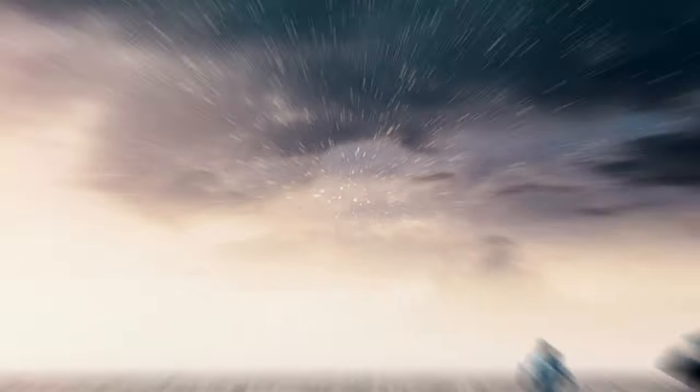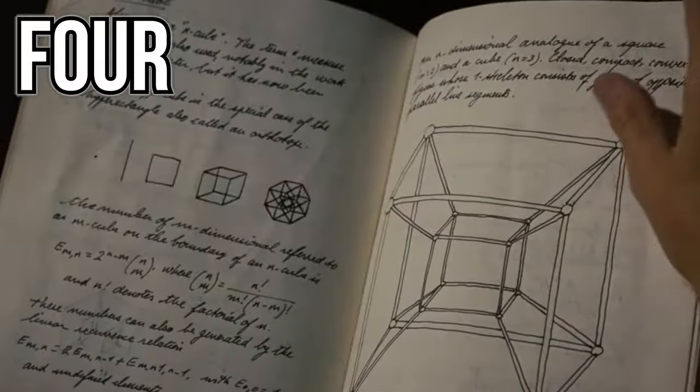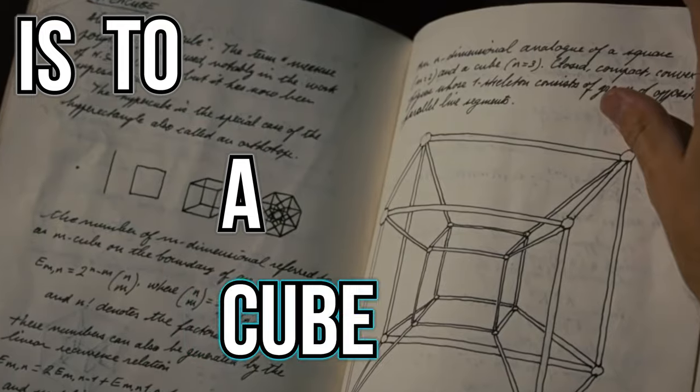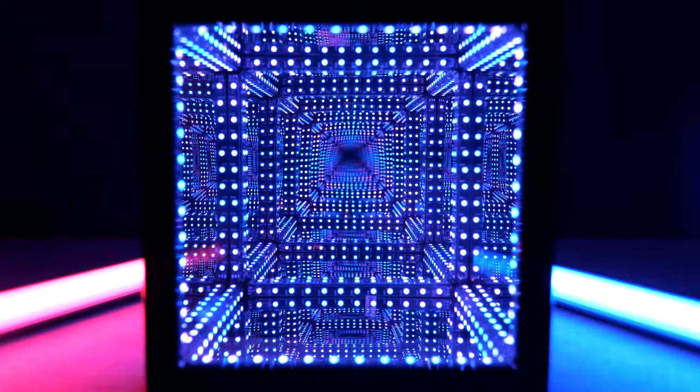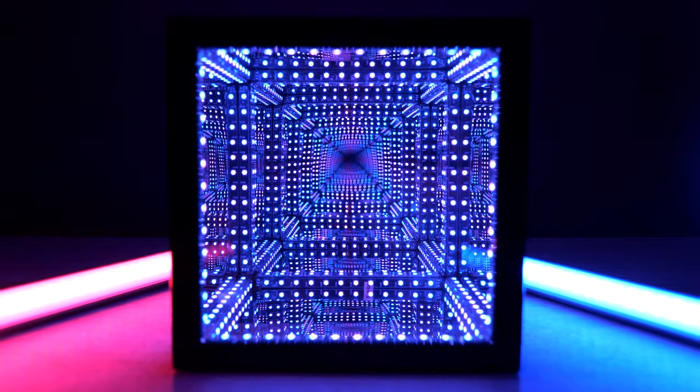Have you ever seen the bookcase scene in Interstellar? That was a Tesseract. So is the mysterious cube in The Avengers. Also known as a four-dimensional hypercube, it is to a cube as a cube is to a square. Yes, I know that is a lot to take in, but finally the time has come that the Tech Tesseracts now own a real-life Tesseract for themselves.